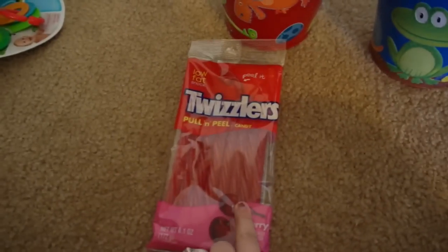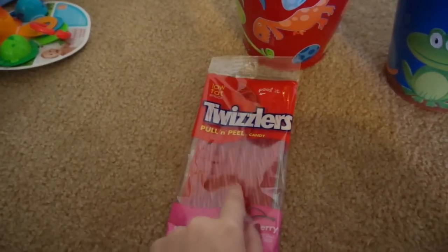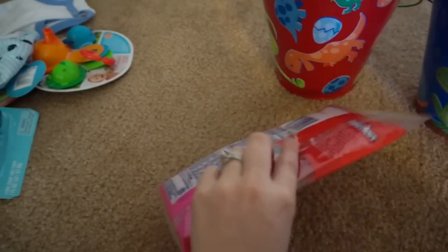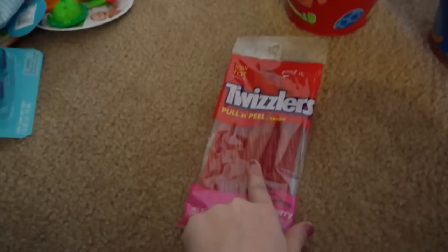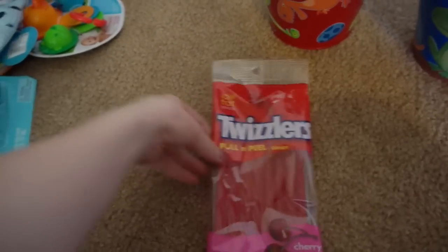For Caden, I got him some Twizzlers because he loves his candy and stuff. I figured Twizzlers would be kind of a different treat that he doesn't usually have.